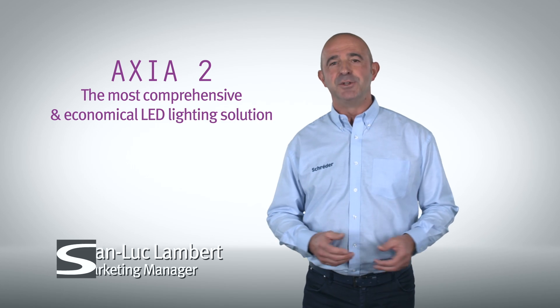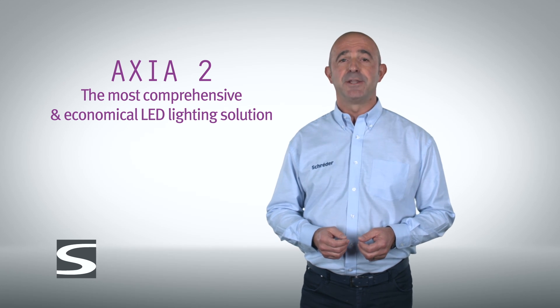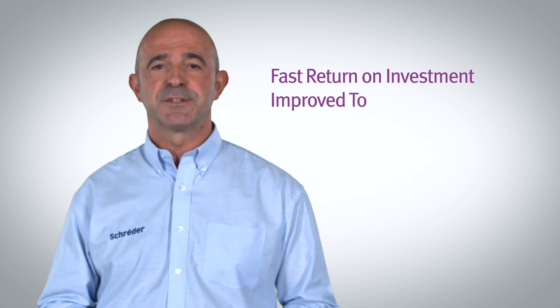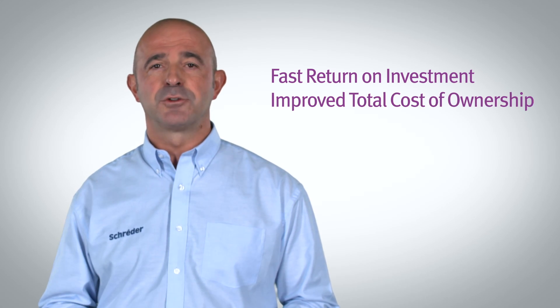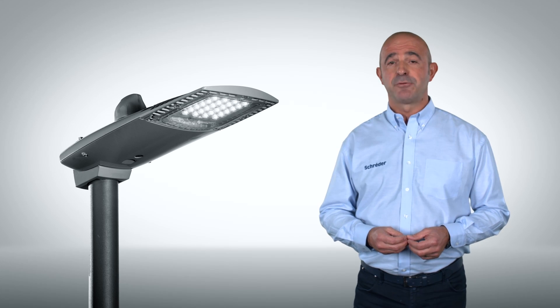AXIA 2 — this is really the new generation. The AXIA 2 presents the most comprehensive and economical solution. This solution offers a fast return on investment and also improves the total cost of ownership. The AXIA 2 is probably the highest performing luminaire ever developed by Schroeder.